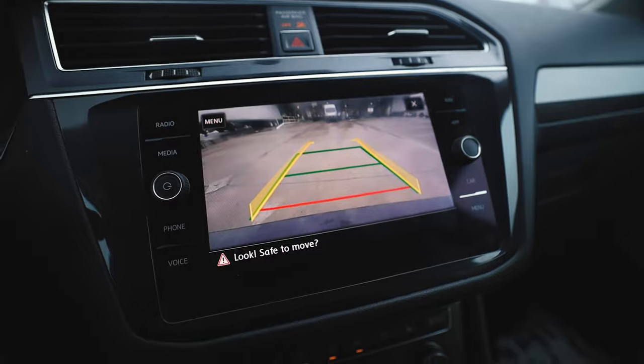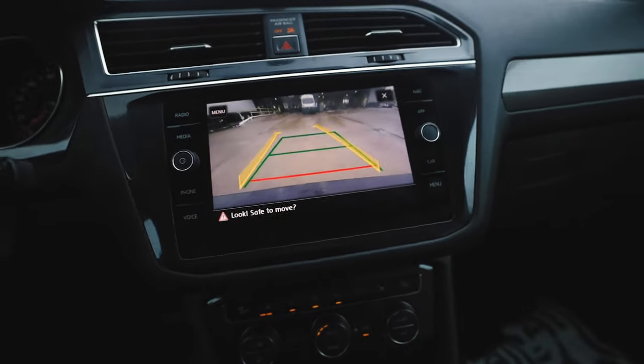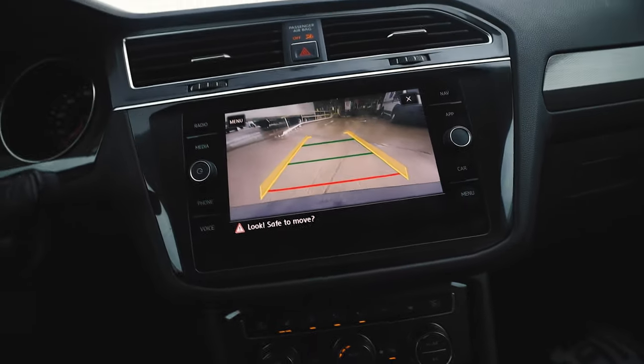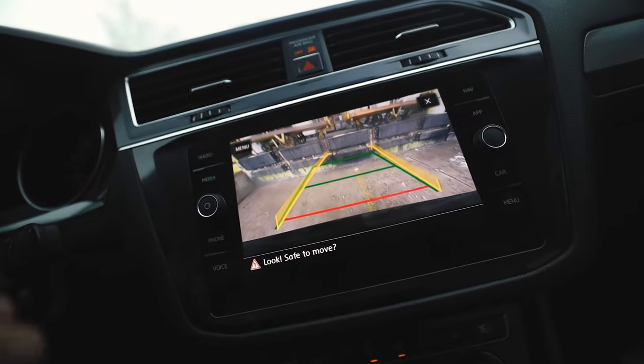All right, we're here — just backing up now to the spot. Don't want to hit the car there. All the way around, taking up two spots — whoops. We'll be quick.